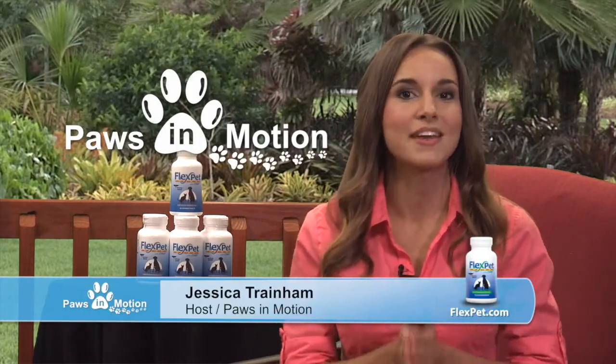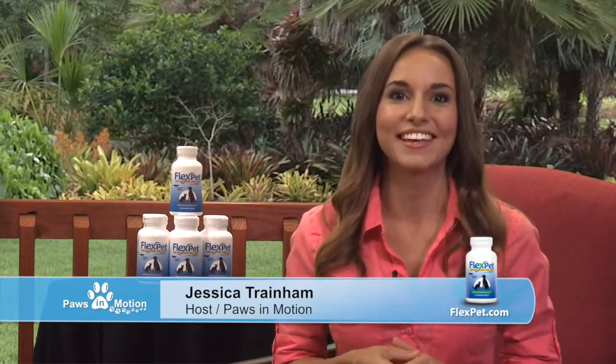Hi and welcome to Paws in Motion. My name's Jessica and it's my pleasure to share with you an essential product that will help keep your pet fit, active, happy, and healthy. That product is FlexPet. Did you know that over 90% of older cats have painful arthritis, and one out of every five dogs over the age of seven suffers from joint pain? What if I told you there was a way to ease their suffering — and even prevent it in the first place? It can with FlexPet. FlexPet is an all-natural joint health supplement created with human-grade ingredients right here in the U.S., scientifically designed to relieve and prevent aching joints in both dogs and cats.